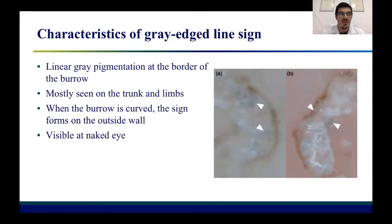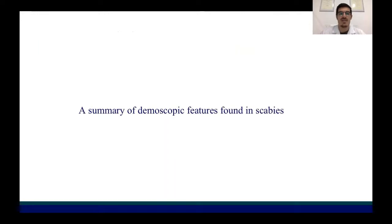This is very important for clinicians, because while the classical burrow is not seen at naked eye except in very striking cases, this new sign is also visible at naked eye and it corresponds to mite feces.